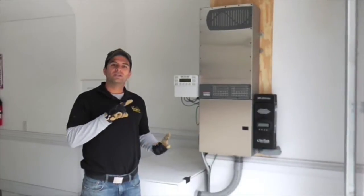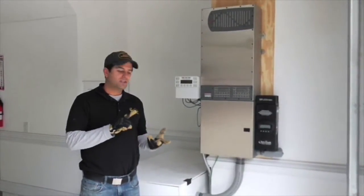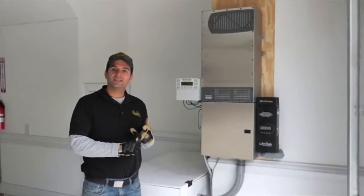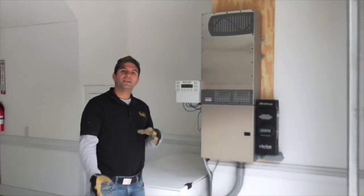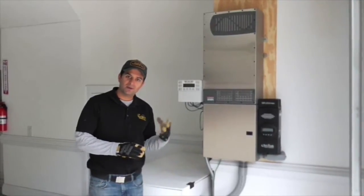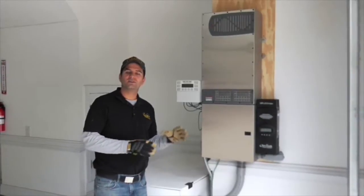We took a number of circuits off-grid: the refrigerator, living room lights, kitchen receptacles, and the well pump. So if she has a power outage, all these loads will be powered seamlessly with this product.